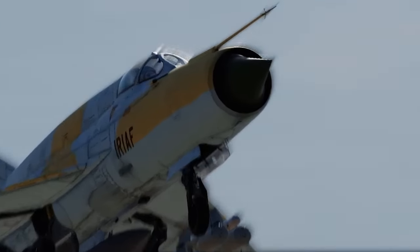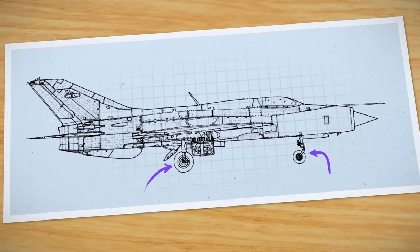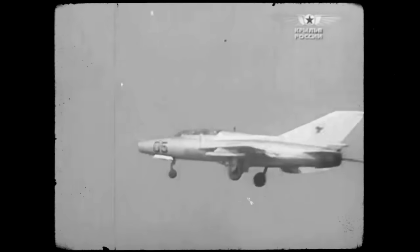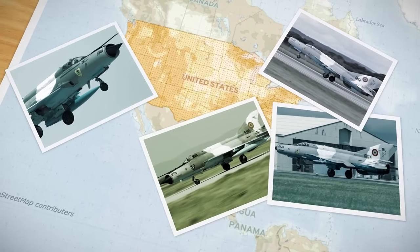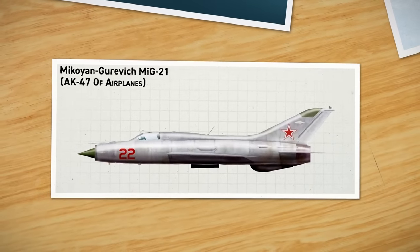The Fishbed would not have been a particularly useful fighter in Western service. It has short legs, cannot carry a great deal of ordnance, and lacks the space for sophisticated electronic equipment. The shape of its cockpit limits pilot awareness. However, it aptly fulfilled the Soviet need for a ground control interceptor fighter that could fly and fight over the battlefields of Western Europe, as well as act in a limited interceptor role. During the Cold War, the United States came into possession of a number of MiG-21 variants, eventually purchasing a squadron of J-7s from China.